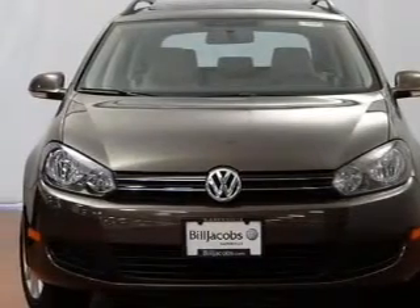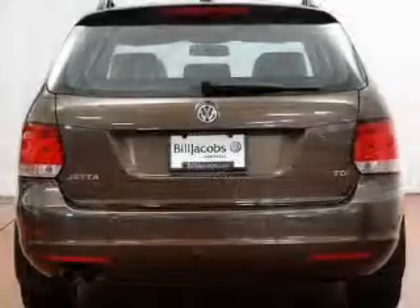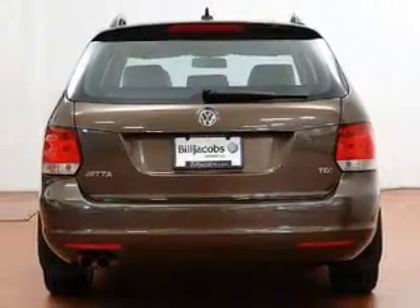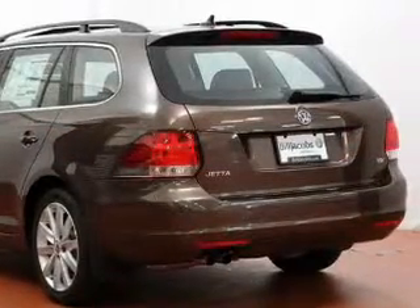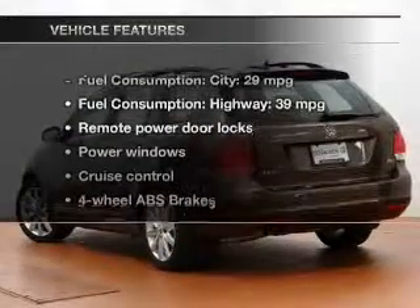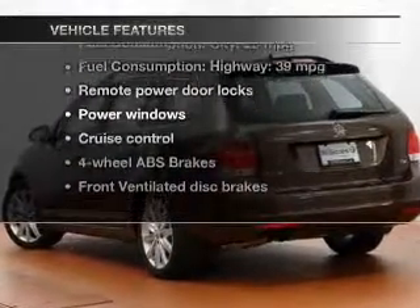Premium wheels lend a distinctive appearance. Anti-lock brakes help you bring your vehicle to a safe stop. Indulge in the comfort of heated seats. Let the outside in with a power sunroof. And memory settings are one of many features. Plus enjoy these notable features that are included in this vehicle.